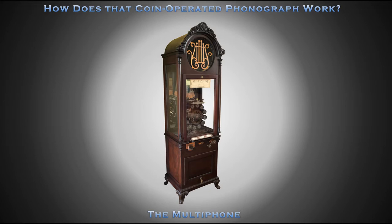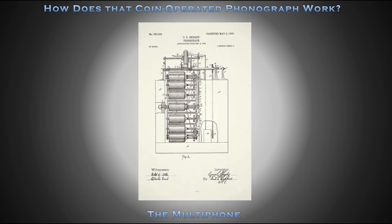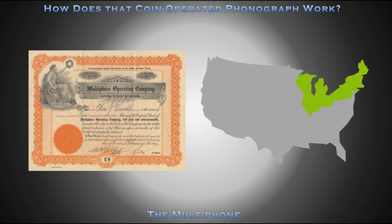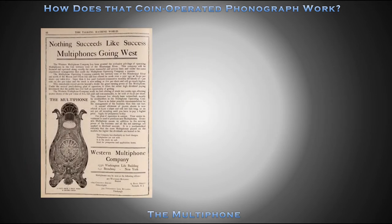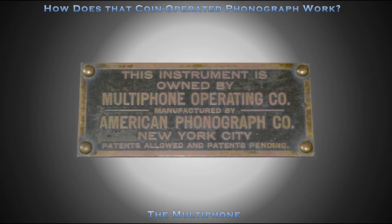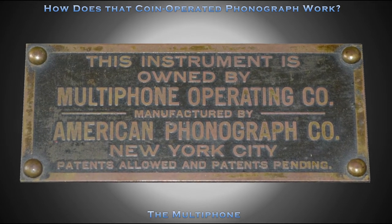Welcome to this episode of How Does That Coin Operated Phonograph Work, where today we'll explore the Multifone. In 1905, the Multifone Company was incorporated to manufacture Multifones, which were operated by two additional companies: the Multifone Operating Company, with exclusive rights to operate Multifones north of the Mason-Dixon line and east of the Mississippi, and the Western Multifone Company, with exclusive rights everywhere west of the Mississippi. The Multifone we'll explore today was constructed by the American Phonograph Company of New York, another company formed to manufacture Multifones.